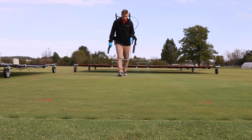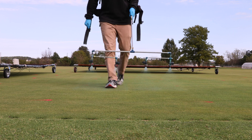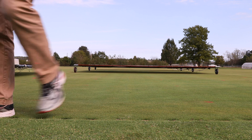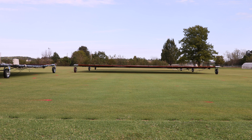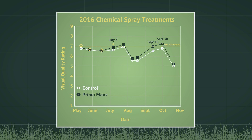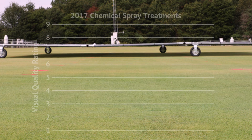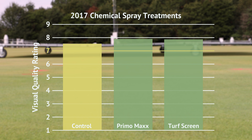On average, application of Primo Max and TurfScreen turf protectant maintained or improved overall turfgrass quality throughout both growing seasons. In 2016, there were three dates on which Primo Max or TurfScreen significantly improved turf quality compared to the untreated control plots. In 2017, both Primo Max and TurfScreen significantly improved turf quality by 0.4 and 0.3 rating points, respectively.